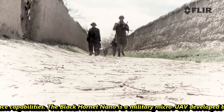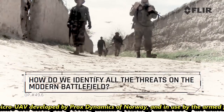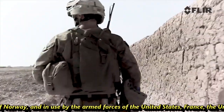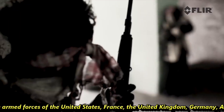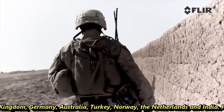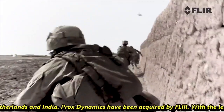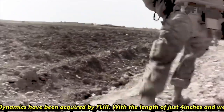The Black Hornet Nano is a military micro-UAV developed by Prox Dynamics of Norway and is in use by the armed forces of the United States, France, United Kingdom, Germany, Australia, Turkey, Norway, Netherlands, and India. Prox Dynamics has since been acquired by FLIR.